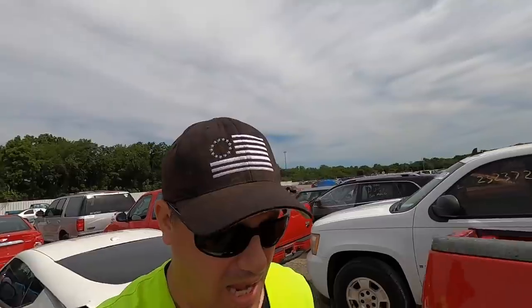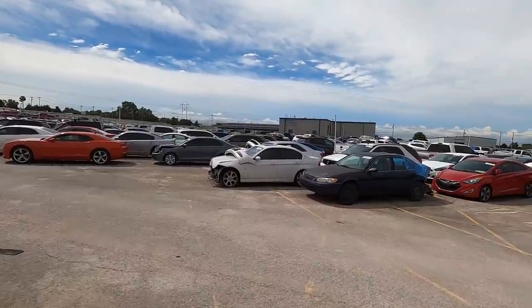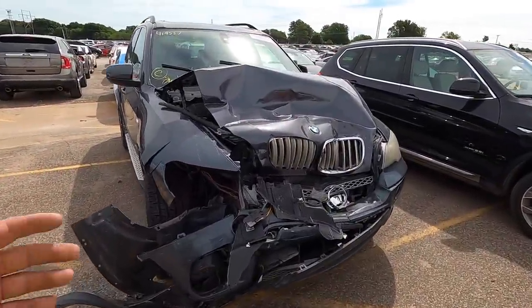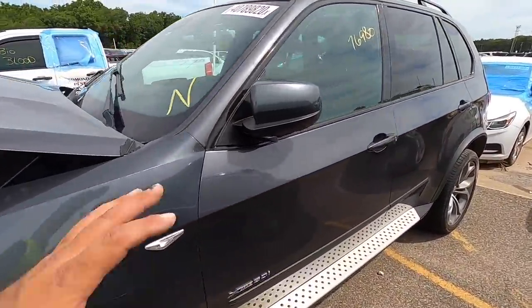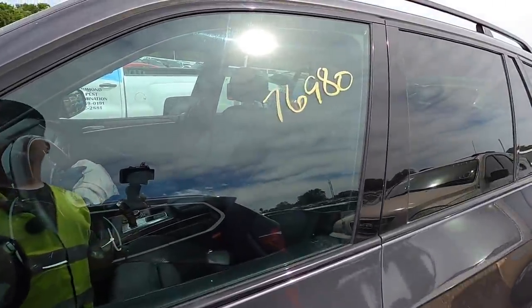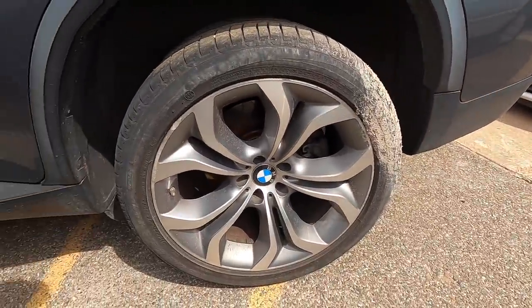That's my cue to get out of here — they throw us out at 11 o'clock on a Tuesday, and it is Tuesday, it is 10:57. I've got three minutes to make it to the front. Maybe we can squeeze in one more car. Let's end this video with a little bit of carnage — a BMW X5. She took a bad hit to the front. These are beautiful — I love these. It's an '11. I love the color, I love these wheels.